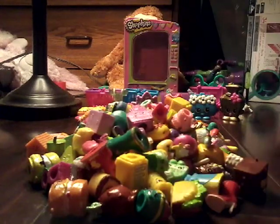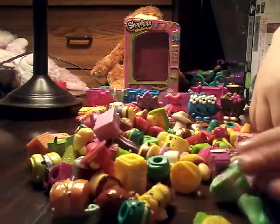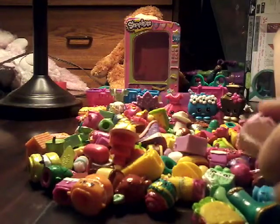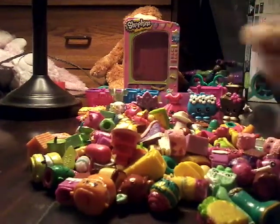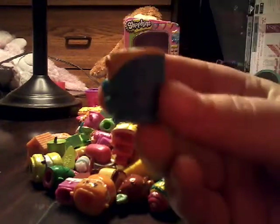Okay, so the first Shopkin of the week is — where'd you go, where'd you go — Gertie! So here is Gertie. Super cute Shopkin. I'm Gertie, Gertie, Gertie, Gertie.